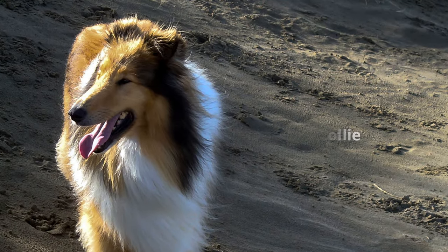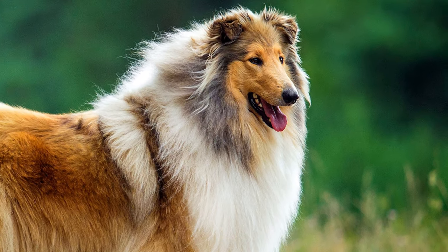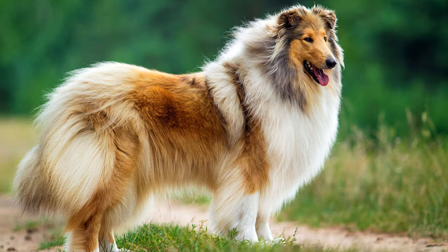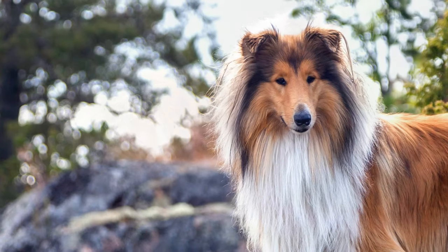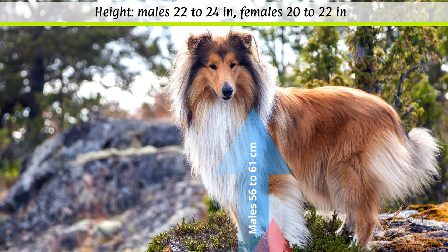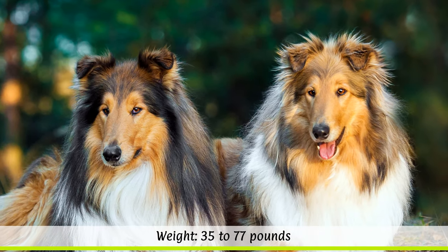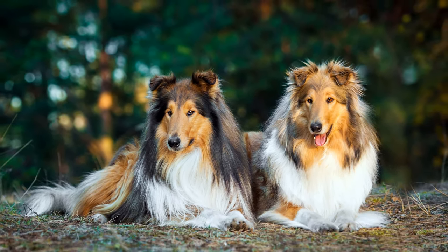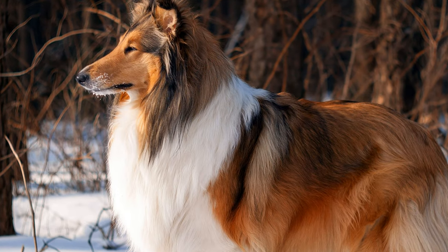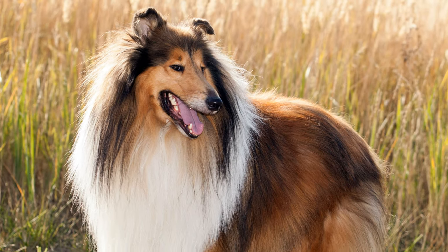Appearance of the rough collie. There are two rough collie varieties: the British and the American rough collie. The FCI has only officially recognized the British version since 1955. According to the breed standard, males should reach a height at the withers of 56 to 61 cm and females 51 to 56 cm. The unspecified weight is between 16 to 34 kg, depending on the sex. The dog's life expectancy is around 13 to 15 years. The American rough collie is larger and can weigh over 35 kg, and its head and whole body are stronger than the British variety.